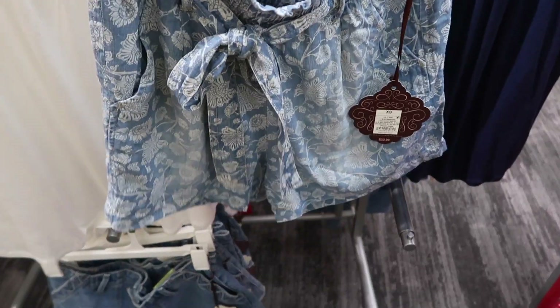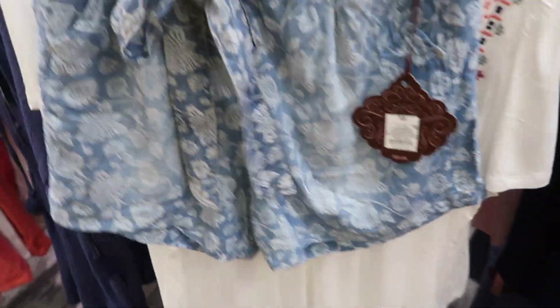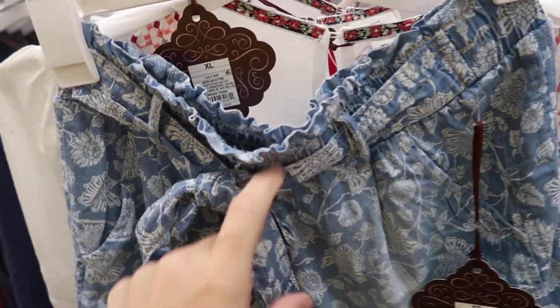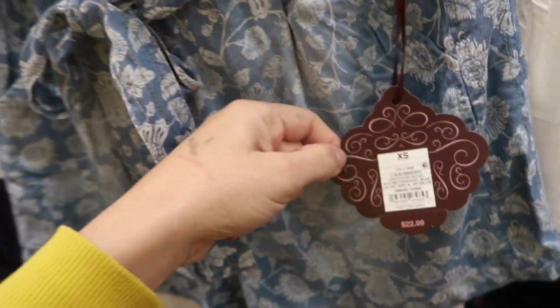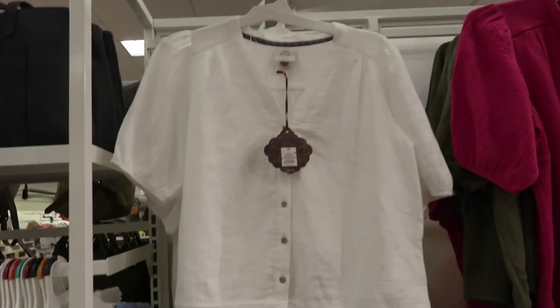Also seeing a new denim short from Knox Rose. These are really nice and silky, paper bag style with the belt and side pocket, really nice and flowy with the same kind of fit in the back with pockets. These are $22.99.